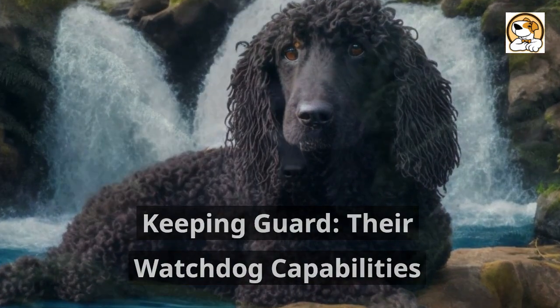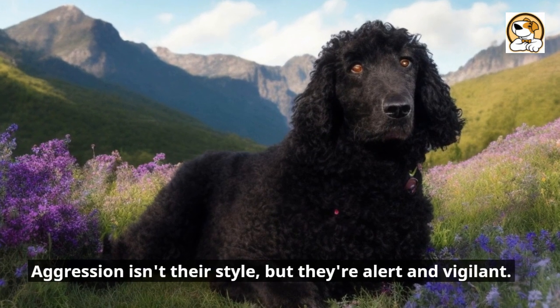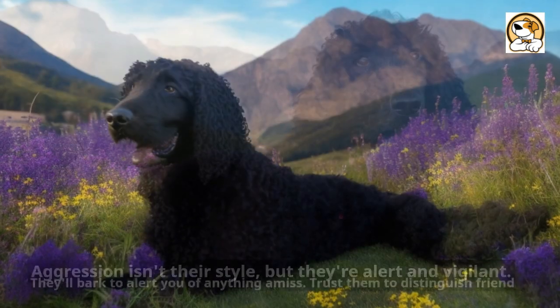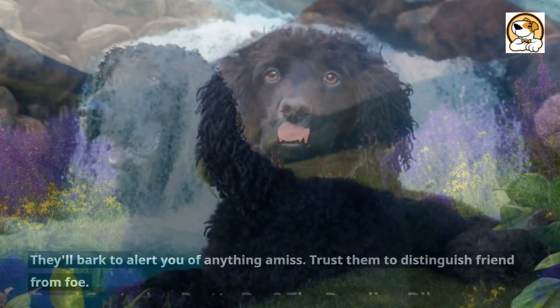Keeping guard — their watchdog capabilities. Naturally protective, they make good watchdogs. Aggression isn't their style, but they're alert and vigilant. They'll bark to alert you of anything amiss, and you can trust them to distinguish friend from foe.